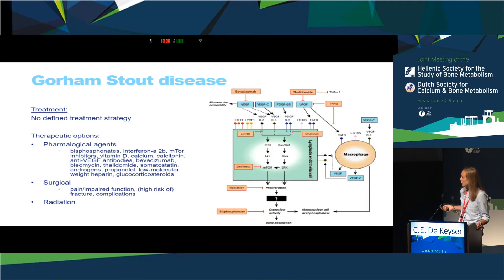Surgical treatment can be applied if the patient has severe pain or impaired function, a high risk of fracture or an existing fracture, or if complications such as chylothorax or increased intracranial pressure occur. Radiation therapy may also prevent further osteolysis by acting on endothelial cell proliferation.